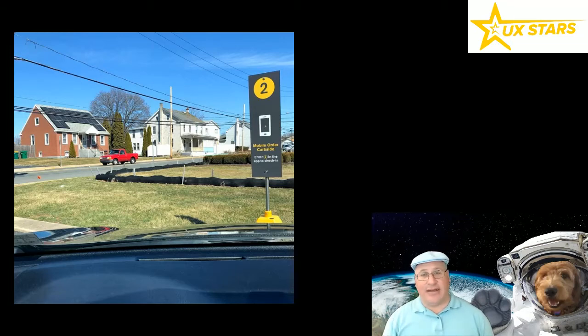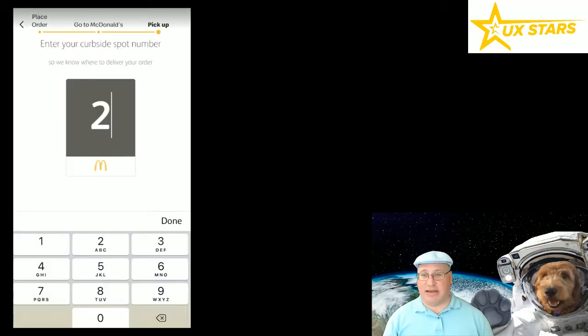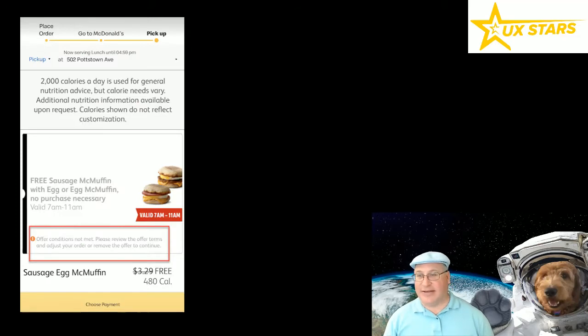I'm now in the parking lot, spot two, and I indicate I'll do curbside check-in at spot number two. Easy to go. And now it says, uh-oh — one or more items in your bag is now unavailable. Guess what that is? It's the McMuffin. So I've gotten all the way to McDonald's, placed this order in my head — but because of the way their system is processing and validating everything, once I actually get there, the window has closed. My shopping cart is invalid.